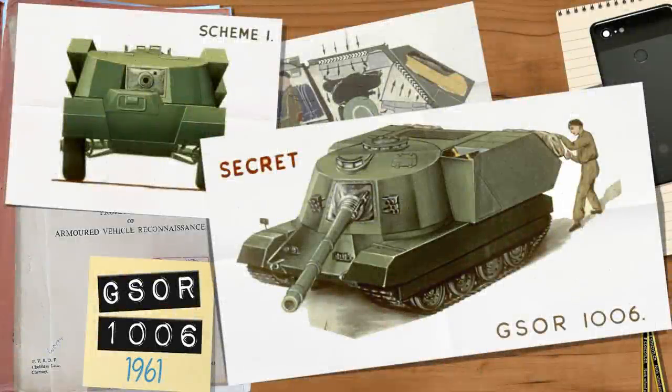Good day chaps! Today's video will follow on from the previous one we did on Excalibur, which had been designed by the STT or School of Tank Technology in 1961 and was mirroring a real project also being undertaken at the time: the GSOR 1006.